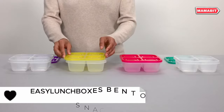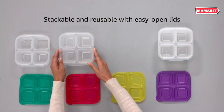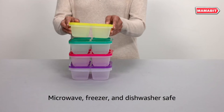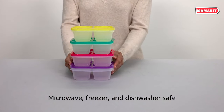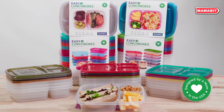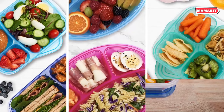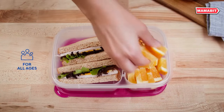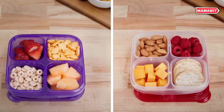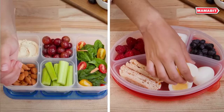Simplify snack time with the original Easy Lunchbox's bento snack boxes. These versatile containers make healthy eating on-the-go a breeze. Each box features four perfectly portioned compartments, ideal for packing a variety of snacks for appetites of all sizes. Kid-friendly lids stay securely closed during transport but open easily, even for little hands. Note that they're not designed to be leak-proof. Microwave, freezer, and dishwasher safe, they offer maximum versatility. The stackable design saves space in lunch bags and refrigerators.